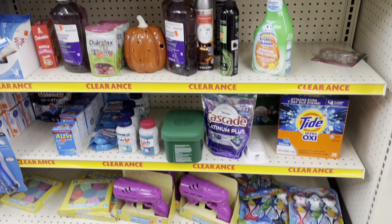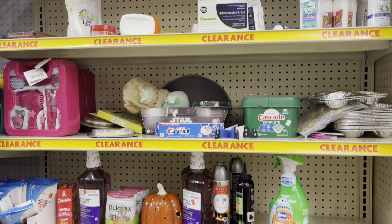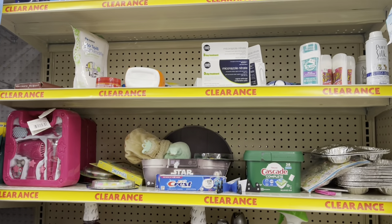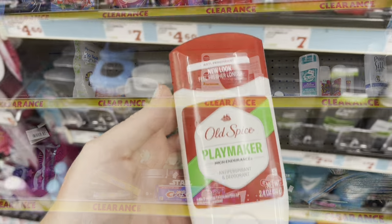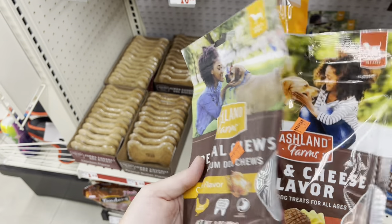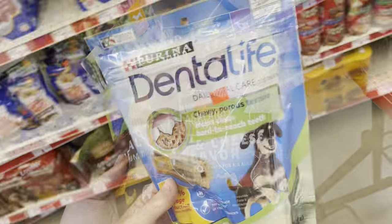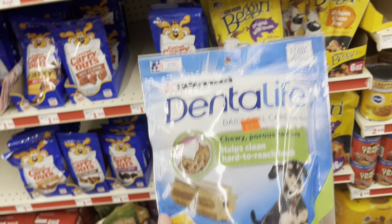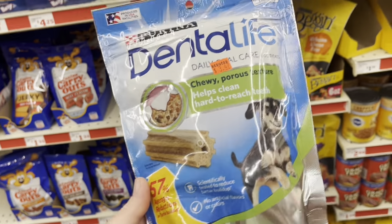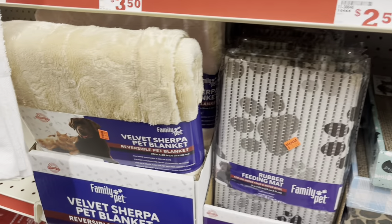All right, y'all — this is the clearance section. You can see there's medicine, laundry, dish tabs, toothpaste — a little bit of everything. There's Old Spice that is $4.60 and we have a $2 coupon. They've also got some dog treats on sale or reduced down. I'm going to pick up a couple for Miss Roxy. These dental life chews are $3.47 — they're normally $5.25. They have all kinds of pet stuff marked down, so if y'all need some pet products, give your Family Dollar a look.